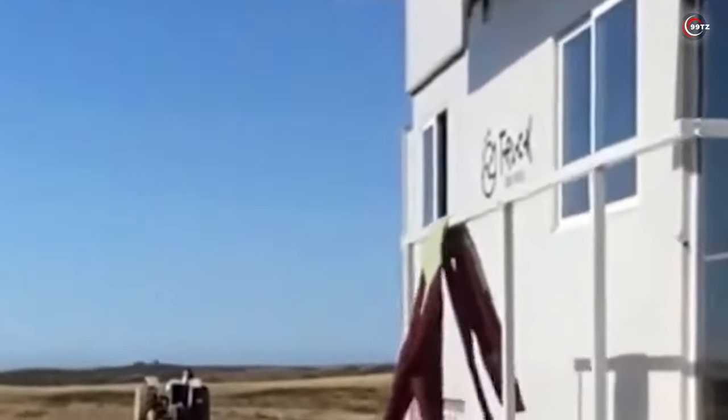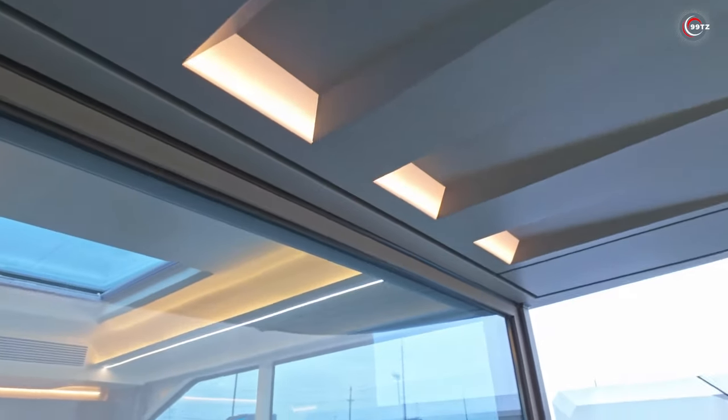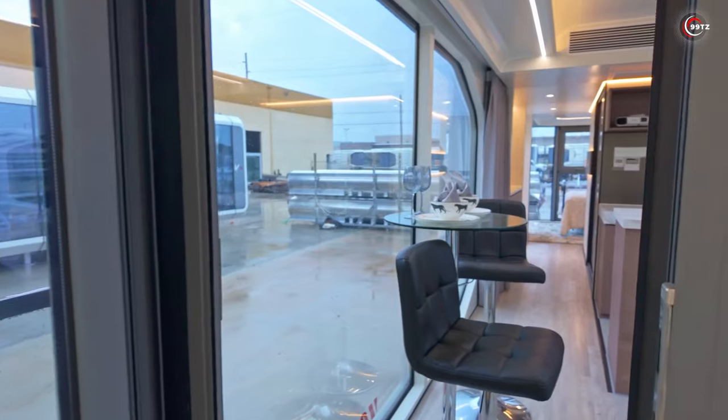Secondly, it's versatile — place it anywhere from deserts to mountains. Thirdly, setup is a breeze, taking just two hours. With smart home features like smart door locks and panoramic windows offering breathtaking views, it's the epitome of modern living.